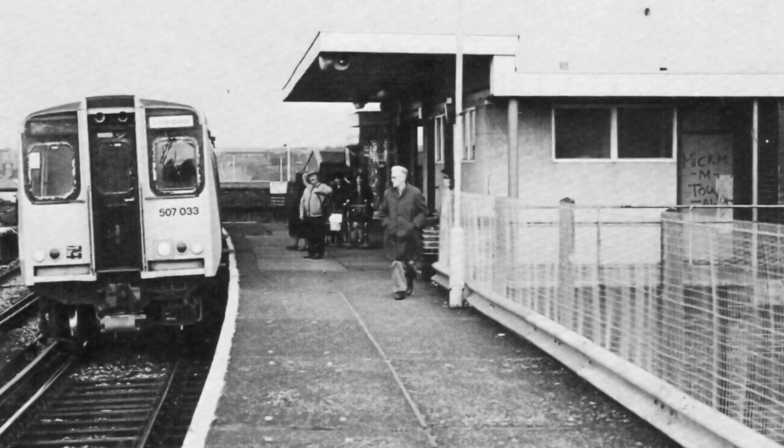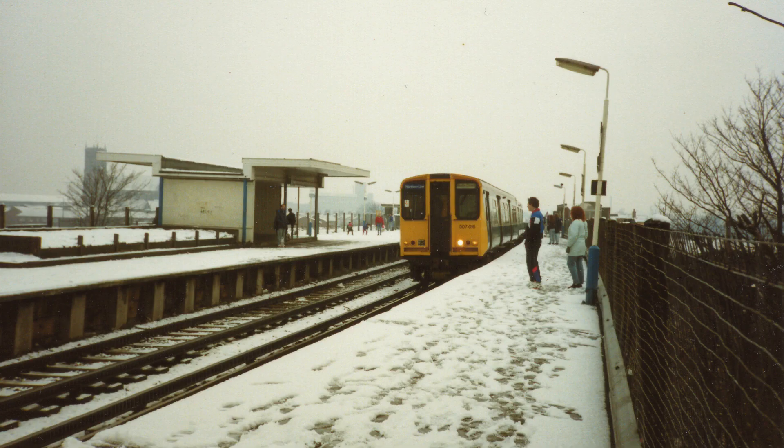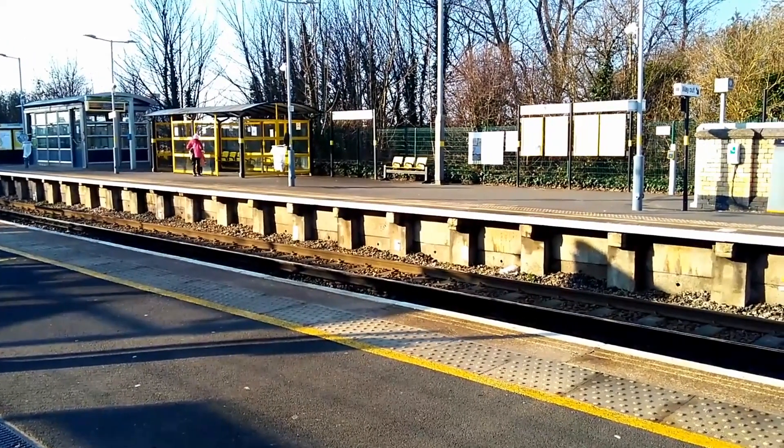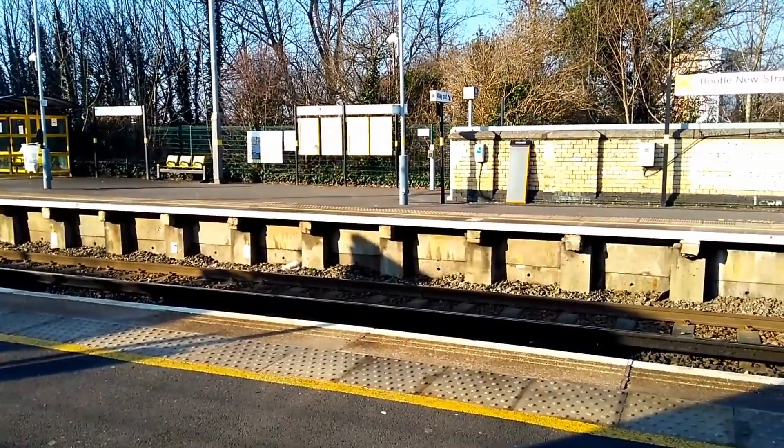By the early 1980s the buildings at New Strand had become somewhat dilapidated, more due to vandalism than poor design, and were demolished, their replacement being glorified bus stops. The station was later rebuilt with a new entrance and better waiting facilities, though still basically just glass shelters.